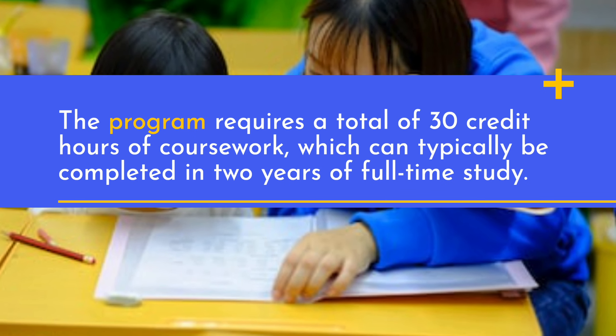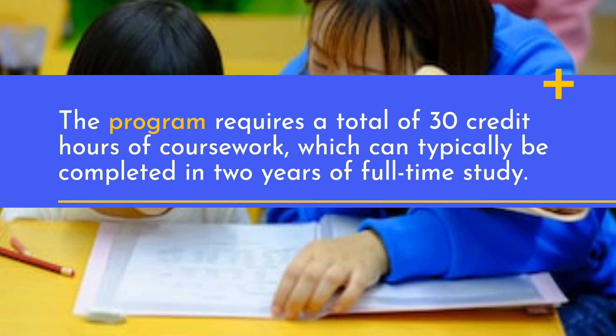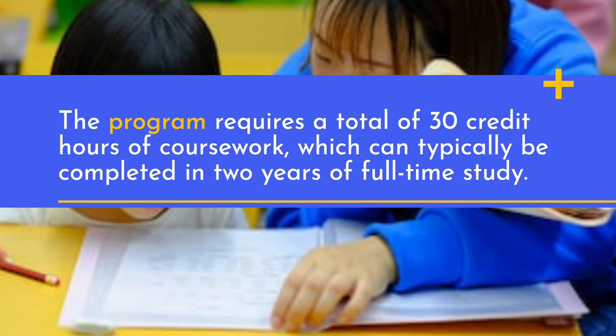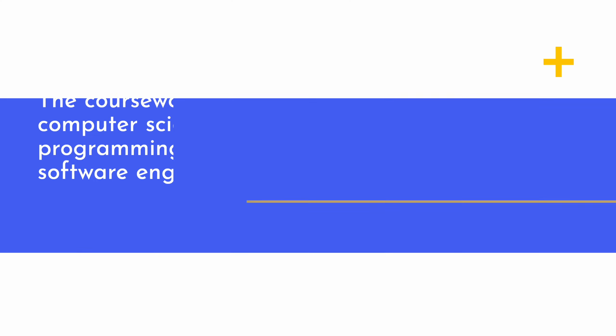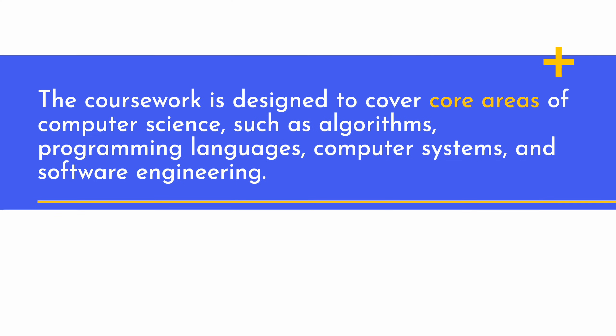The program requires a total of 30 credit hours of coursework, which can typically be completed in two years of full-time study. The coursework is designed to cover core areas of computer science, such as algorithms, programming languages, computer systems, and software engineering.